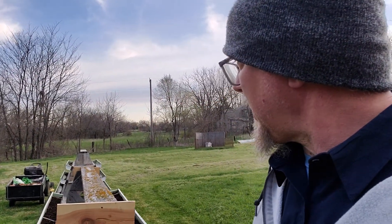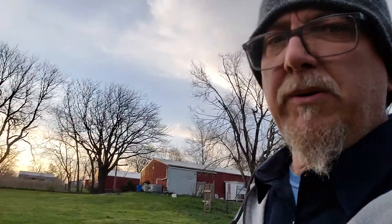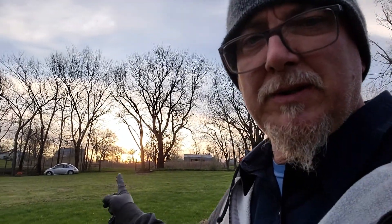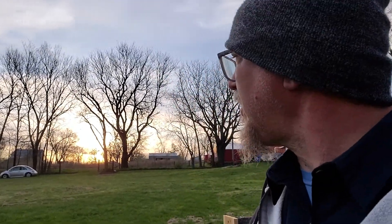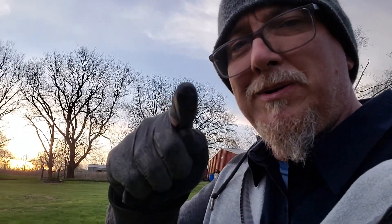Thinking about draping some plastic over them and going ahead and planting tomorrow or the next day, because it's pretty chilly and getting colder as that sun goes down. Beautiful sunset even though the old beetle's over there in the shop. Until next time on one of these videos, y'all stay awesome.